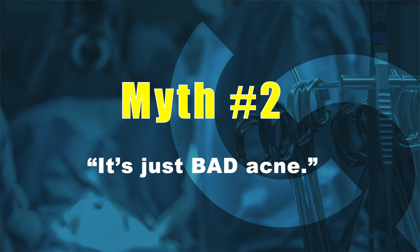Myth number two is that HS is just bad acne. Both acne and HS involve follicular occlusion, but HS is much more severe because we have a massive immune response and immune dysregulation. While acne is usually self-limiting and due to excess sebum production, hidradenitis is chronic, progressive, and unrelenting unless it is treated. So HS is not just bad acne — myth number two, busted.